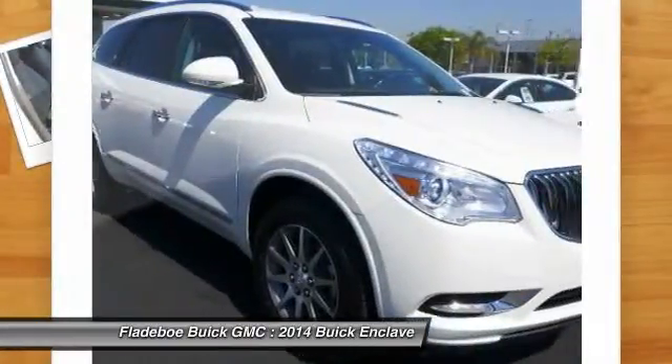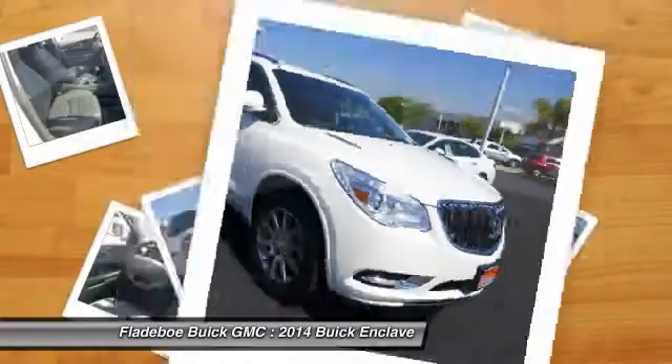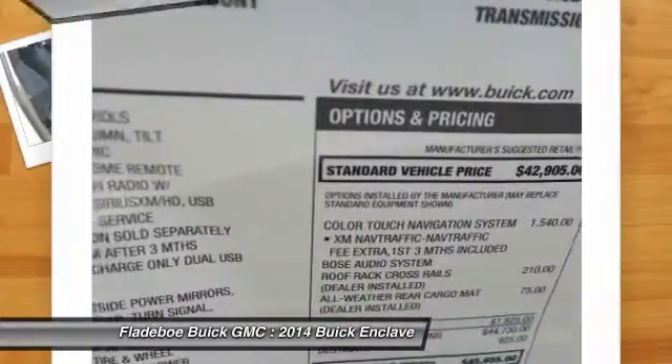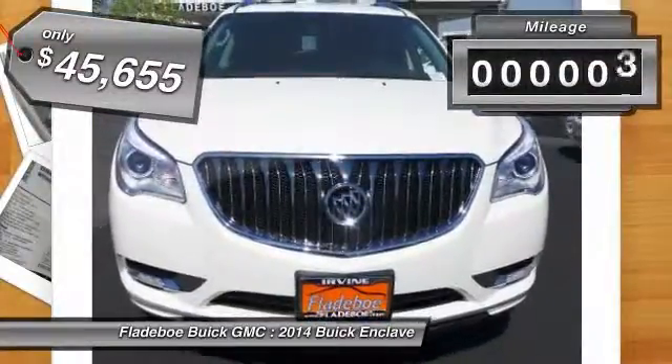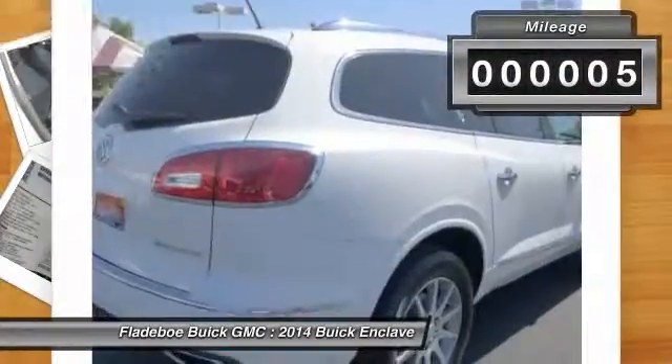Not only is it roomy and stylish, but Buick really did its homework on this vehicle. They did not cut any corners and it is priced below $50,000. This vehicle has less than 100 miles.